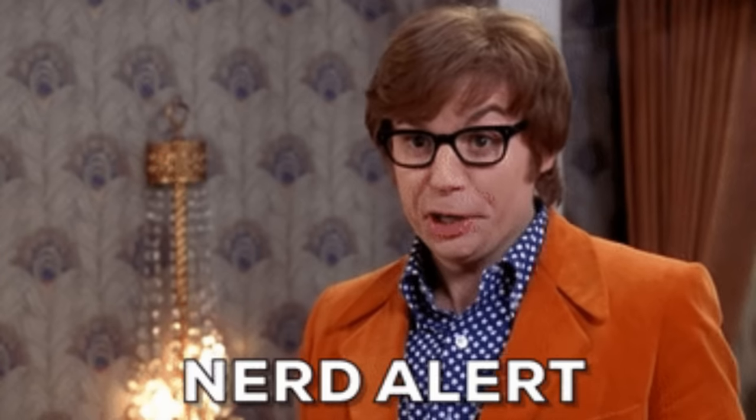Hi, this is Texas Dara, back home after spending another summer in England, and I'm here to do a quick intro to what is going to be the nerdiest video I have ever done on my channel.